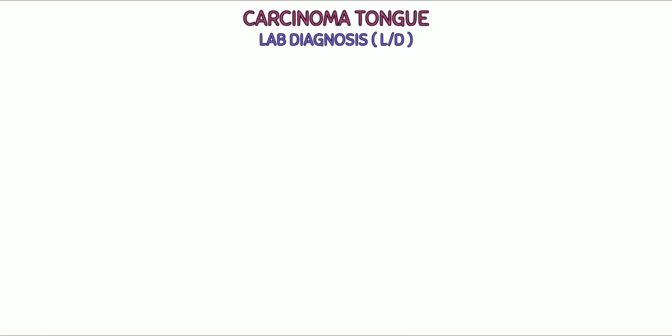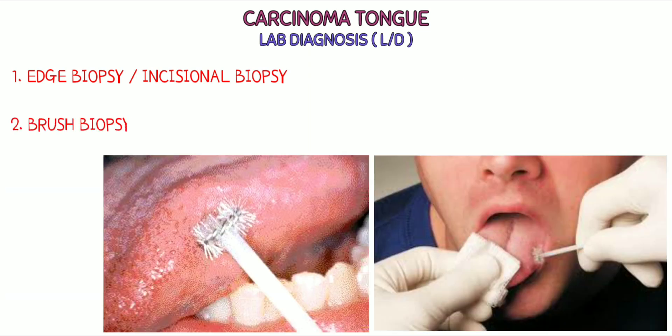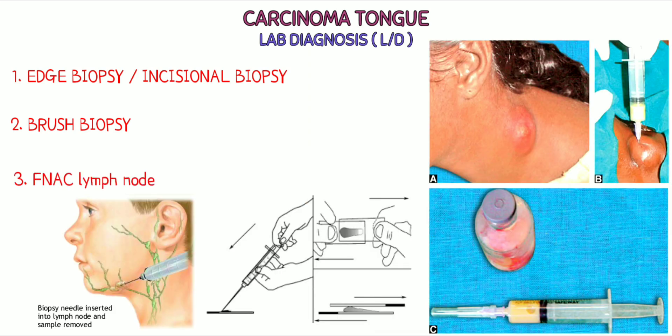Lab diagnosis. First: edge biopsy or incisional biopsy — the doctor will remove a small piece of the suspected cancer, usually done under local anesthesia. Second: brush biopsy — a newer type where a small brush is rolled over the area of suspected cancer, causing minor bleeding and allowing the doctor to collect cells for testing. Third: FNAC of lymph nodes — a nearby draining lymph node is aspirated using a fine needle, and the aspirated cells are examined under a microscope to detect cancer cells.